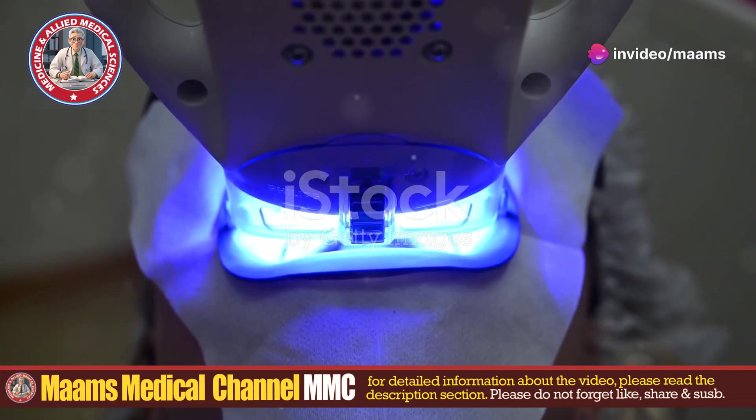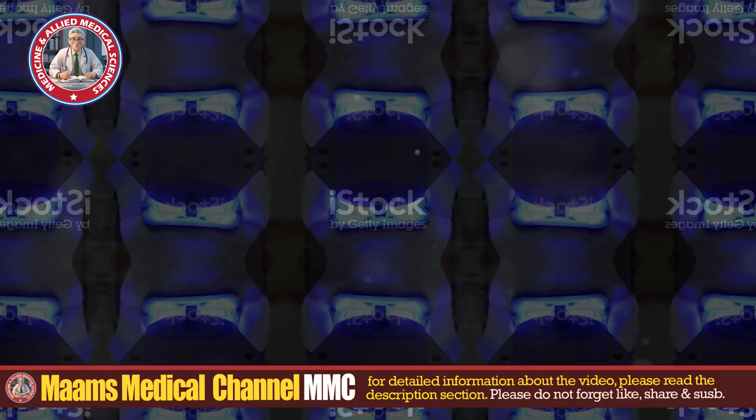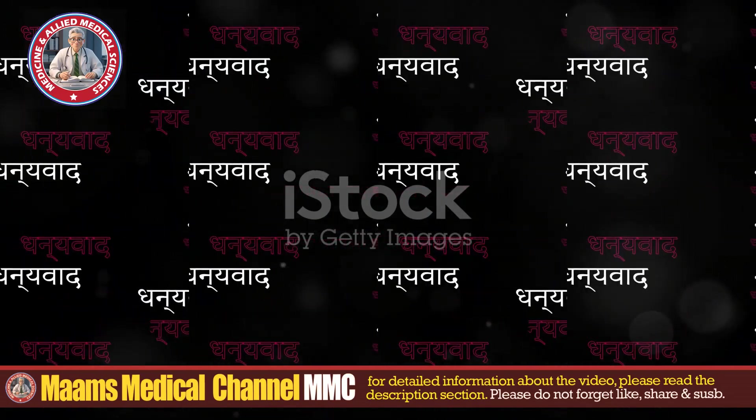So remember folks, keep your oral hygiene in check, treat those wounds, and watch out for those flies. Thanks for tuning in. Stay safe and stay healthy.